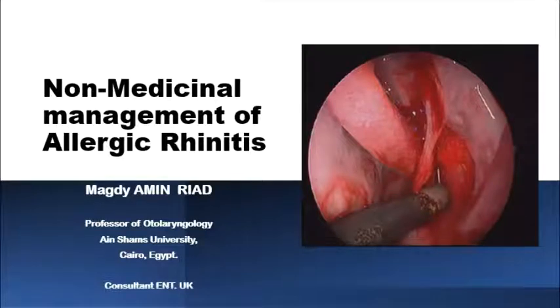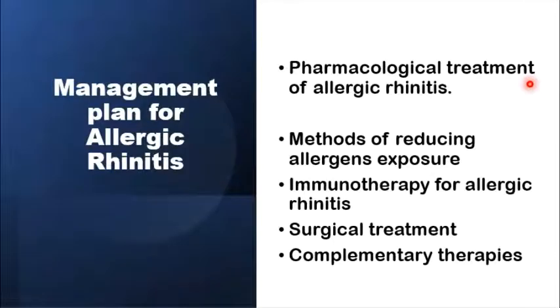As-salamu alaykum. The mainstay in the management of allergic rhinitis is pharmacological, but there are other treatment modalities worth consideration. The management plan for allergic rhinitis would depend heavily on pharmacological treatment. Other treatment modalities worth consideration are methods of reducing allergen exposure, immunotherapy for allergic rhinitis, surgical options, and complementary therapies.